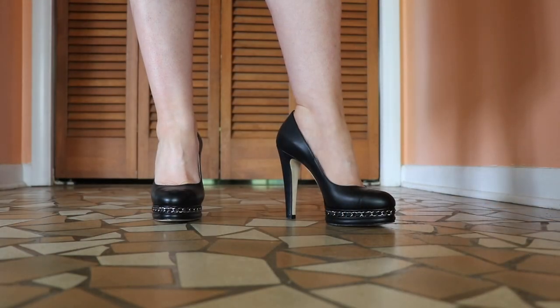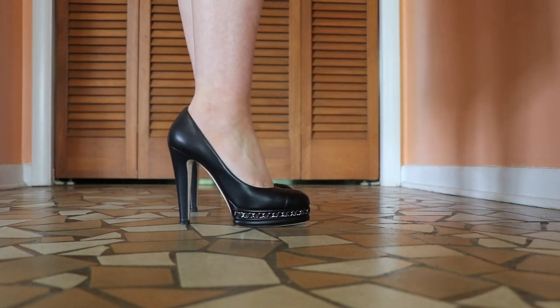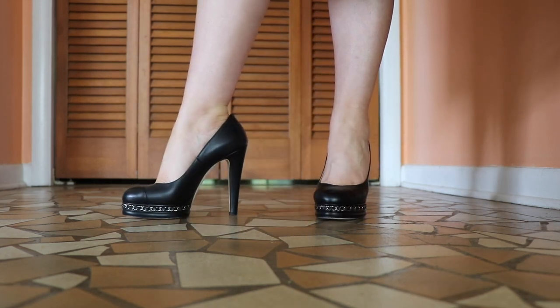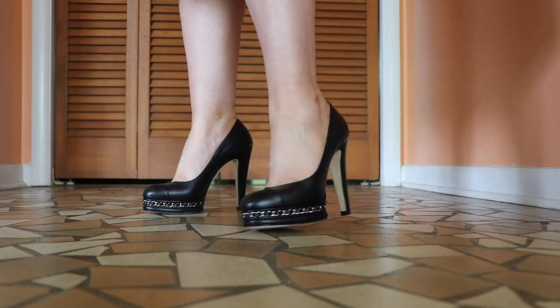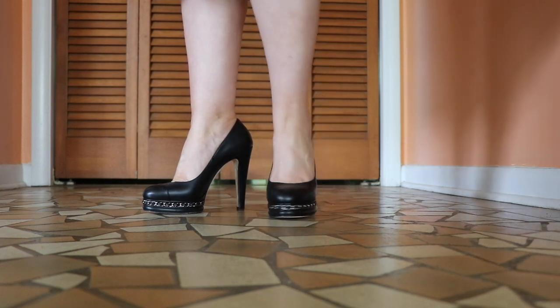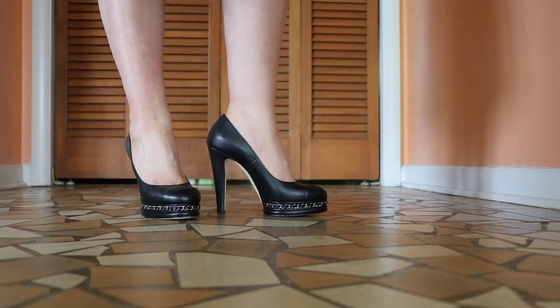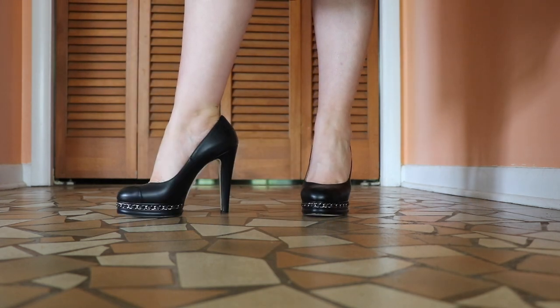Here are my Chanel pumps and I absolutely love these. It's been a long time since I've shown them on YouTube or even worn them. When I first purchased these, my shoe size was a European 38 and my foot has changed — they're about a half size too small now, so I just don't wear them as often. But they're probably my favorite pair of shoes I've ever owned.